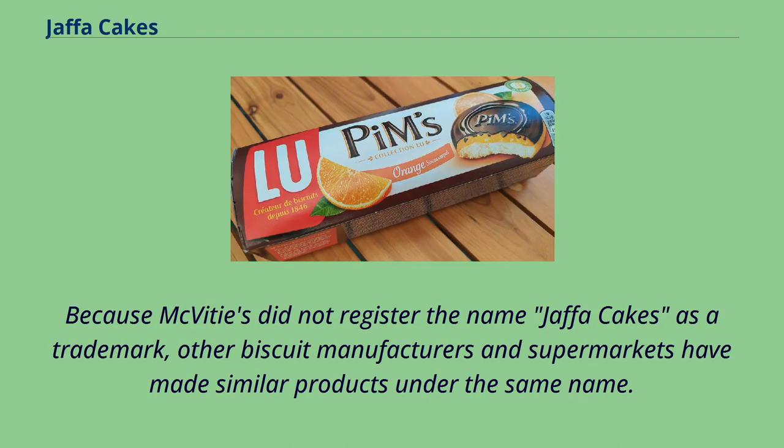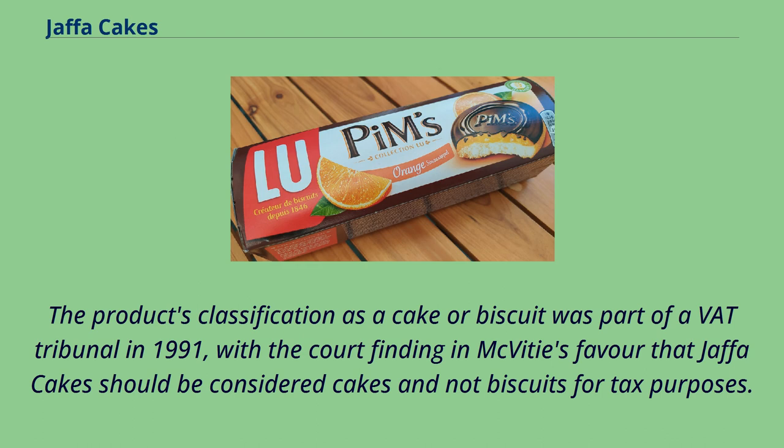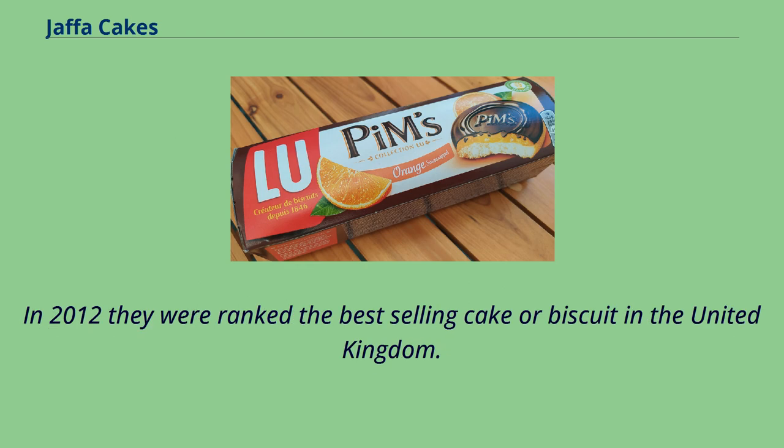Because McVitie's did not register the name Jaffa Cakes as a trademark, other biscuit manufacturers and supermarkets have made similar products under the same name. The product's classification as a cake or biscuit was part of a VAT tribunal in 1991, with the court finding in McVitie's favour that Jaffa Cakes should be considered cakes and not biscuits for tax purposes. In 2012 they were ranked the best-selling cake or biscuit in the United Kingdom.